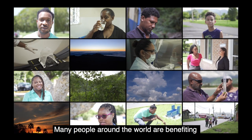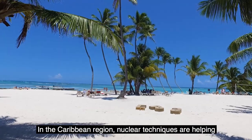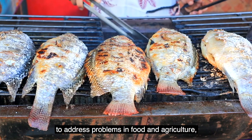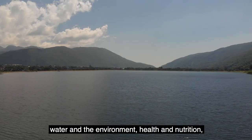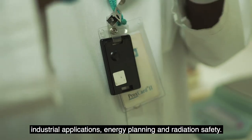Many people around the world are benefiting from the IAEA's Technical Cooperation Programme. In the Caribbean region, nuclear techniques are helping to address problems in food and agriculture, water and environment, health and nutrition, industrial applications, energy planning and radiation safety.